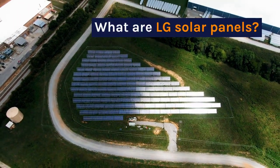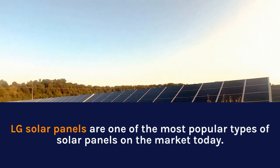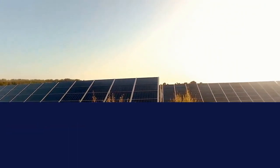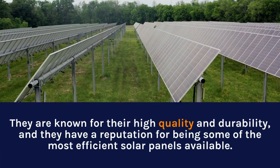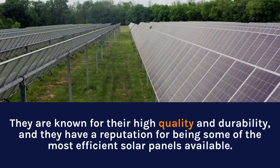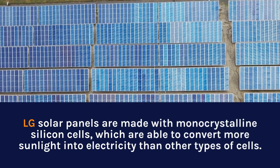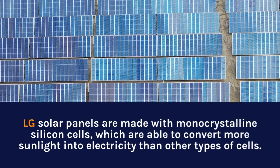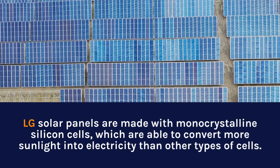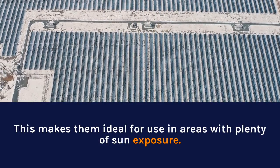What are LG solar panels? LG solar panels are one of the most popular types of solar panels on the market today. They are known for their high quality and durability, and they have a reputation for being some of the most efficient solar panels available. LG solar panels are made with monocrystalline silicon cells, which are able to convert more sunlight into electricity than other types of cells. This makes them ideal for use in areas with plenty of sun exposure.